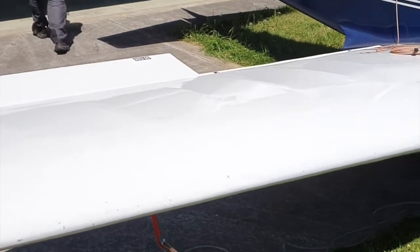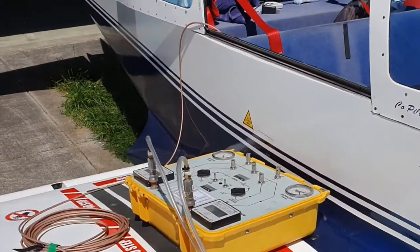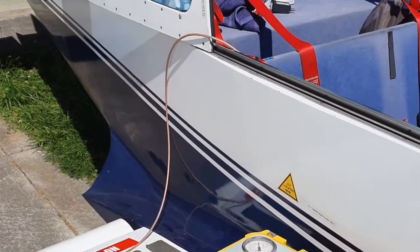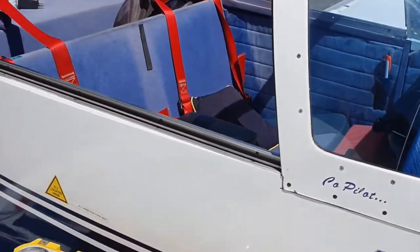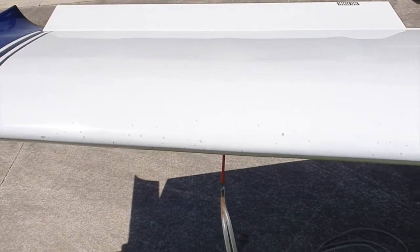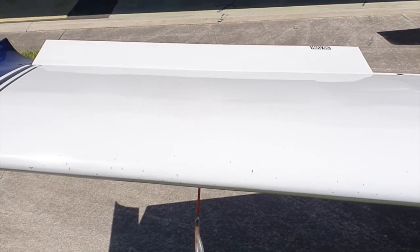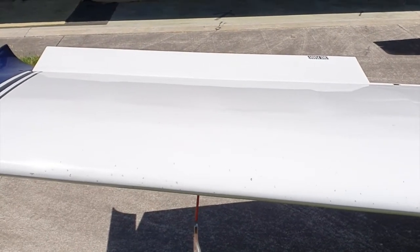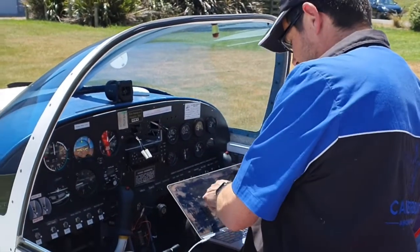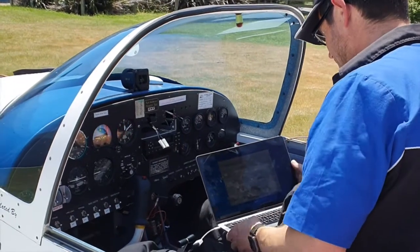We're simulating various altitudes to verify that the transponder, the ADS-B, and the GPS in it are calibrated correctly. This little device here goes onto the Pitot tube and the static tube, and we have a pump in there which will put pressure in and simulate the various altitudes. We're going to test it up to 12,000 feet. It's getting satellites now — they're not filled in yet, it's still doing its checks and building up.